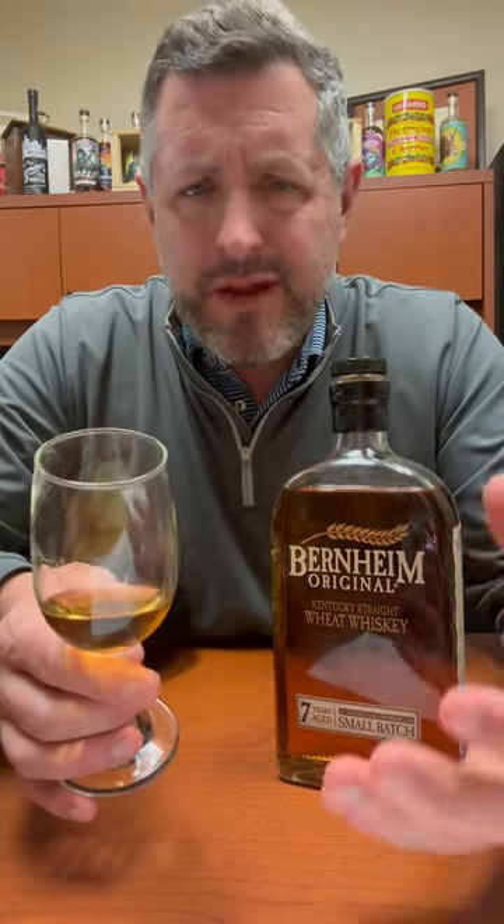There's a nice, ready, yeasty hit of wheat. It's full-bodied, it's oily, and it's got this really nice soft fruit in it. If you want the softest, sweetest old-fashioned possible, try it with this Bernheim Wheat — you will not be disappointed. Cheers.